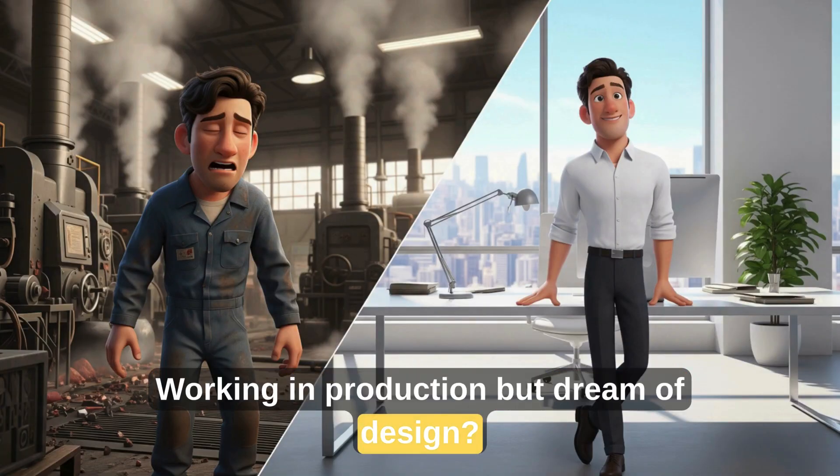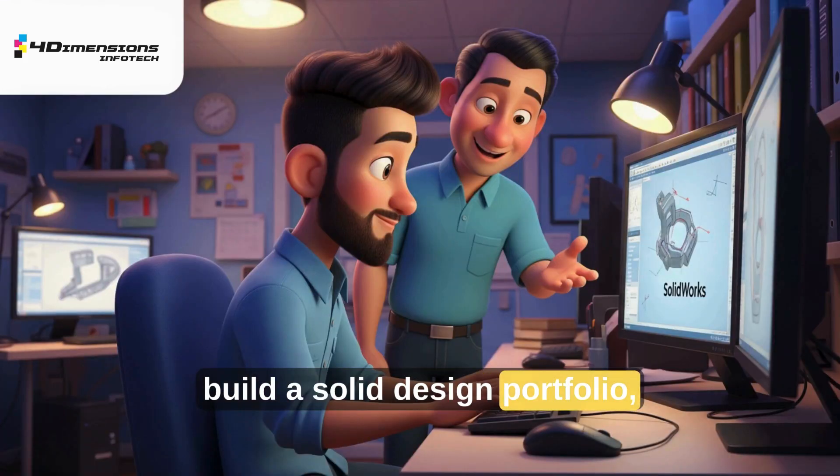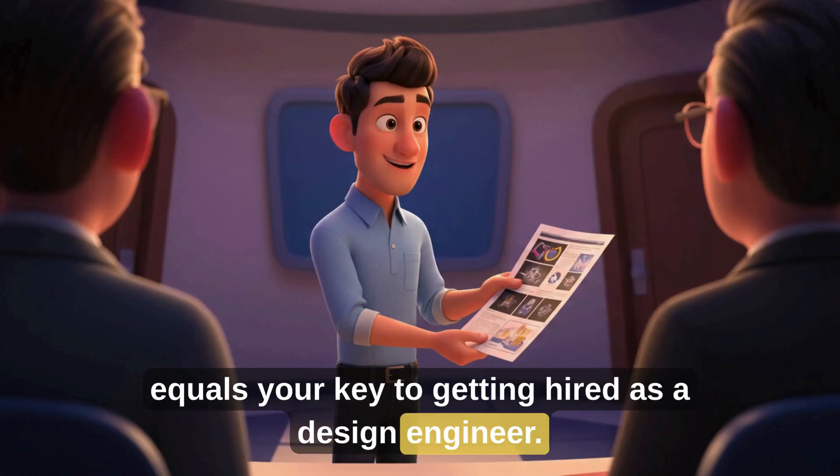Working in production but dream of design? You can switch. Learn tools like SOLIDWORKS and CATIA, build a solid design portfolio, and practice CAD tests. Real projects plus practical knowledge equals your key to getting hired as a design engineer.